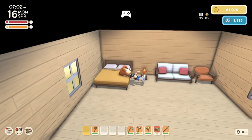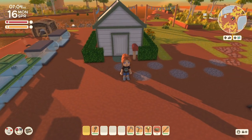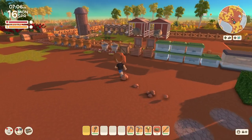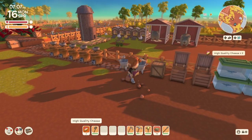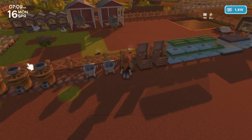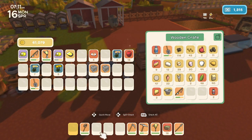Good morning and welcome to Australia. It is Monday, the 16th day of spring, and as promised, we are going to go to the mines today as soon as we take care of our animals and sell a whole bunch of stuff to John.